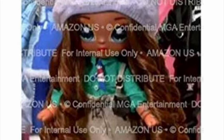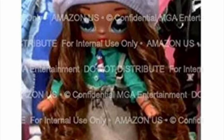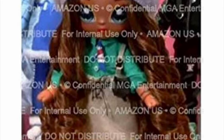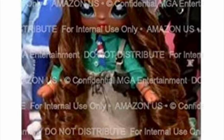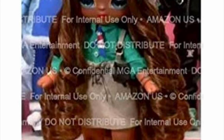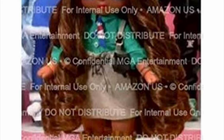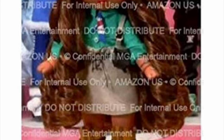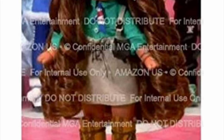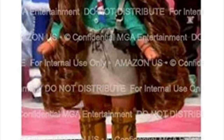Her outfit includes an undershirt with a preppy look, a little tie or neck scarf, and then an overall dress over it in a brownish tone with pockets on the side and a little stitching on the front. My favorite thing about her is that she has over-the-knee boots — I always love over-the-knee boots on dolls because they just look so good on everyone. Those boots look like little pieces of wood and they are so cute.